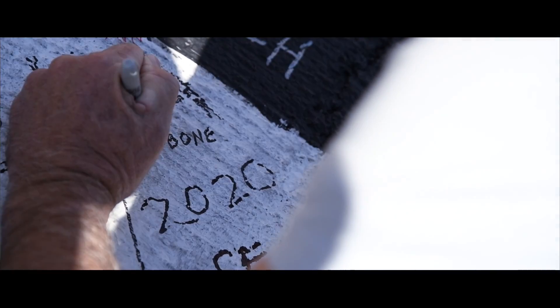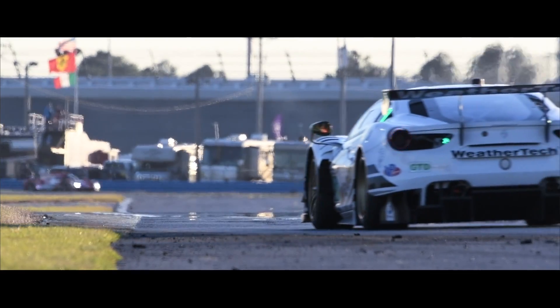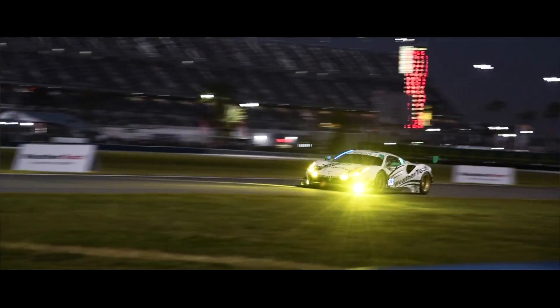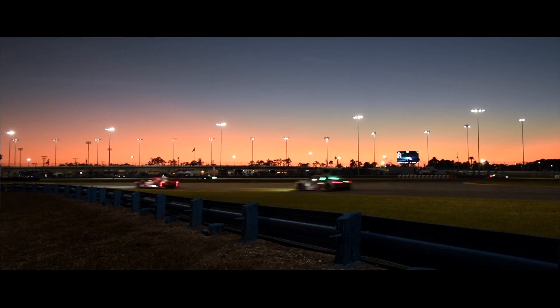For a 24-hour race, we cannot only think about the performance at a given time of the day. We have to think of the performance of the car during the day, during the night, new and used tires, and depending on how many stints you want to do with the tires — so it's always a compromise.